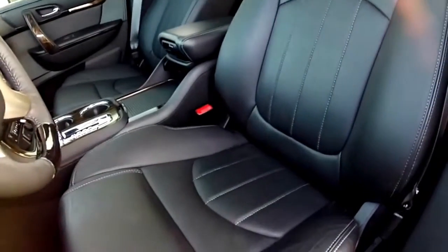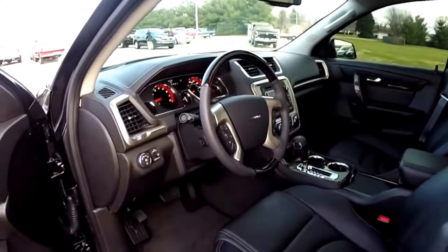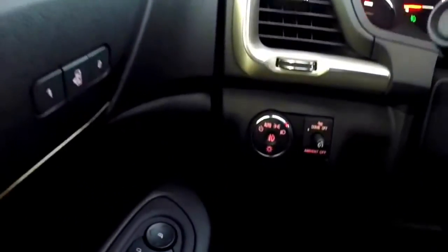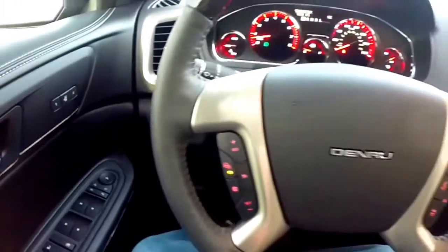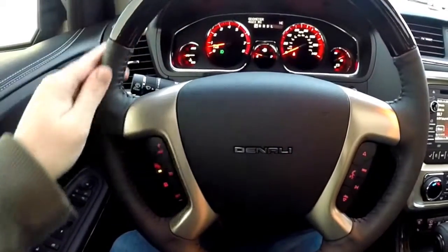It does have the perforated leather with titanium contrasting stitching and a dual skyscape sunroof. We're just going to pan through the interior to show a little bit more detail. On the left-hand side of the instrument panel are your light controls, with a nice piano black veneer on the wood.